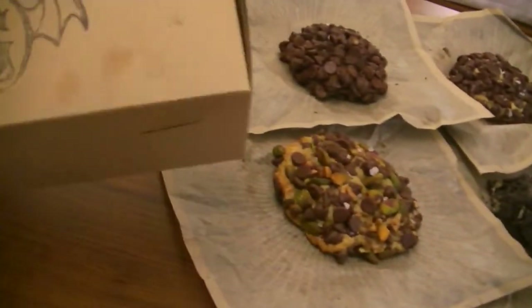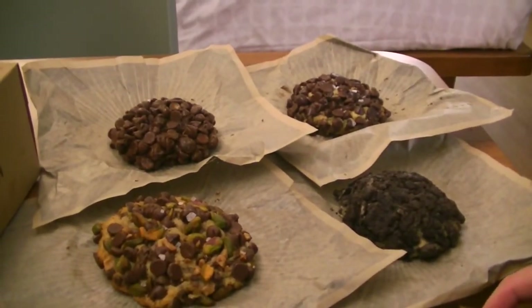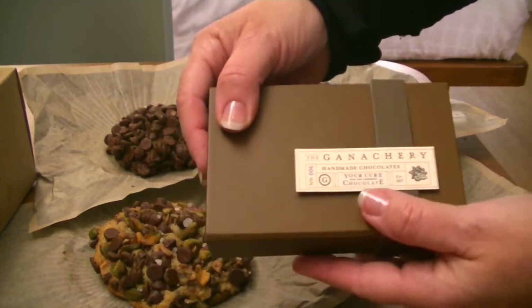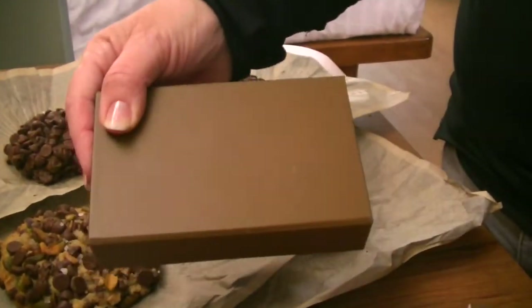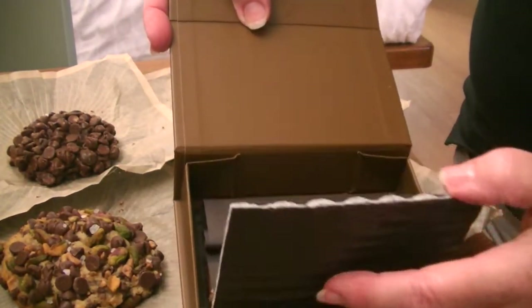The store is really cool. It's got Harry Potter looking type decorations in the place — really nice. We also got some chocolates from a place called the Ganacheri. Very elegant chocolates. They're handmade. We picked out some little samples of different kinds.